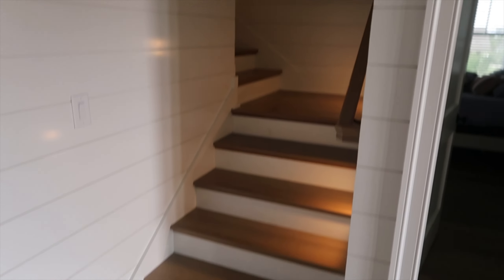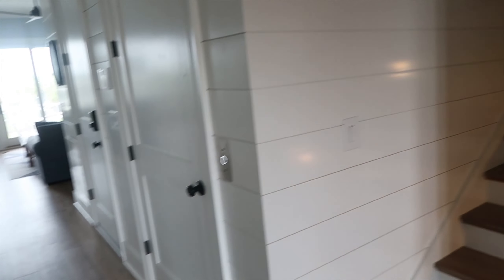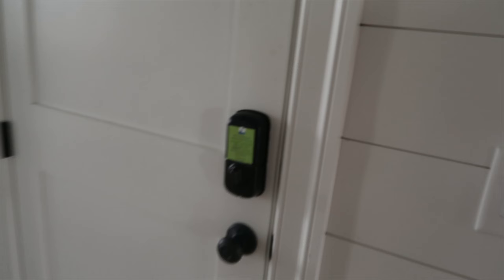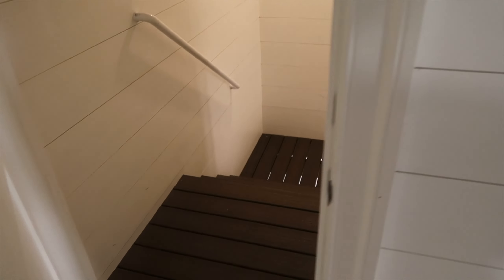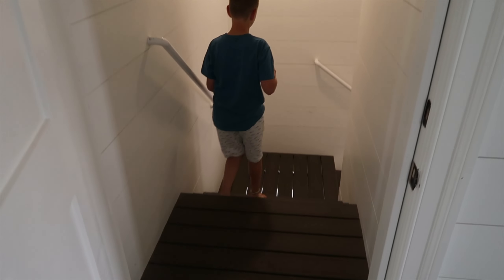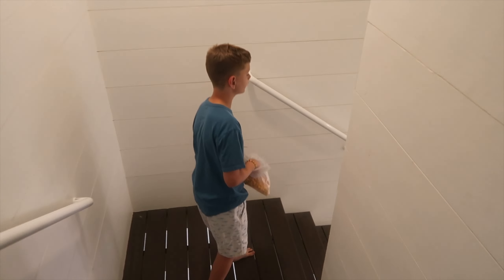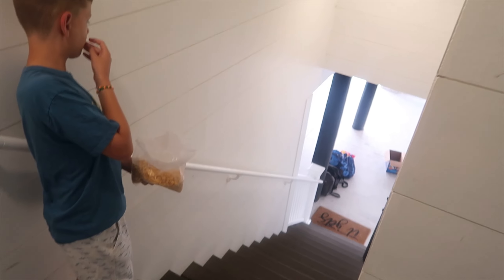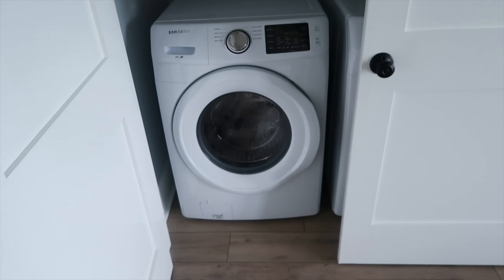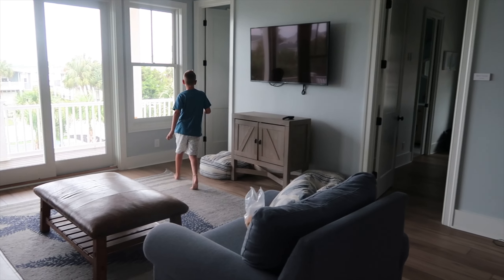So those are the stairs going up, but we'll get there later. Right here is the elevator, which I can't show you right now because someone's using it. These are stairs going down to the under-carport with all of our beach stuff. Right here is one washer and dryer.